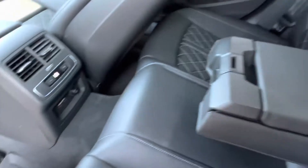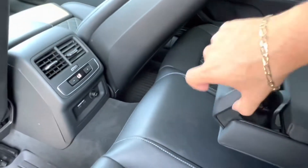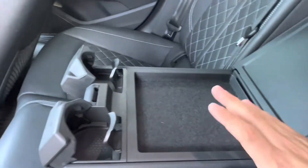Looking in the center of the vehicle we see we have our cup holders — there we go — as well as a bit of storage space in the center for whatever you like.